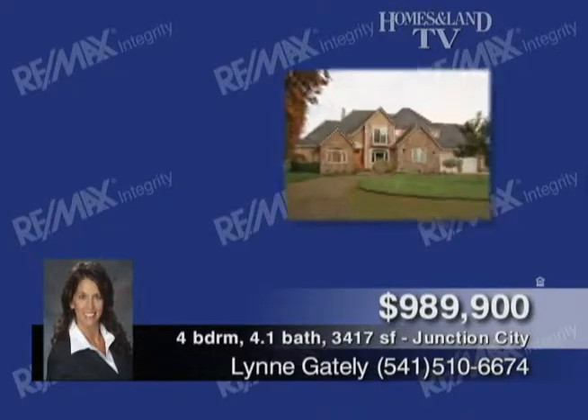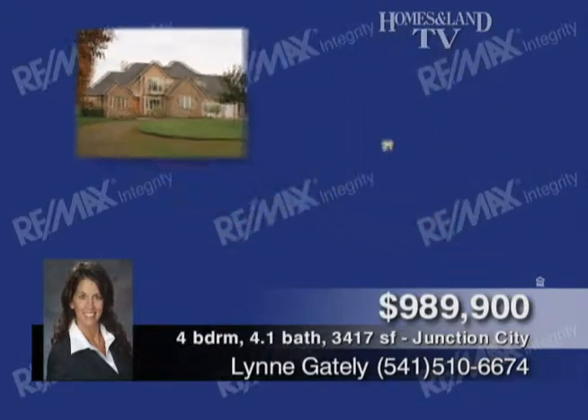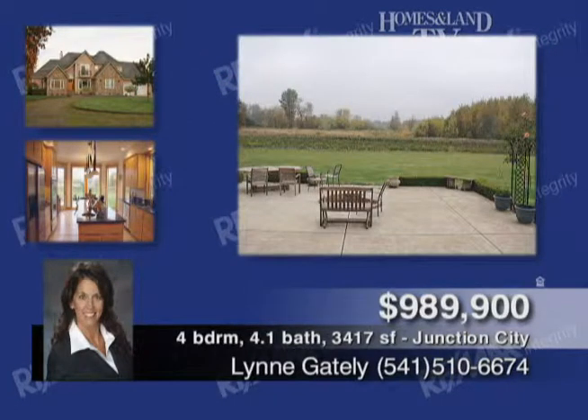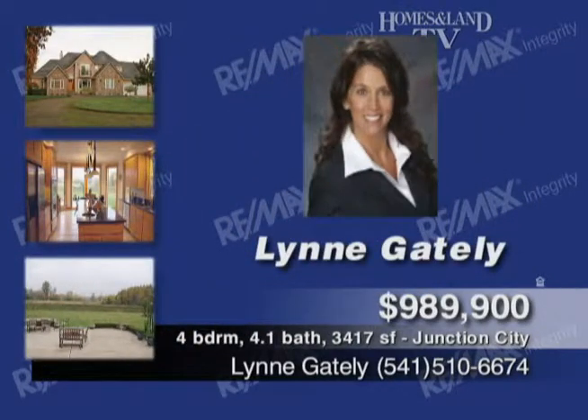This peaceful country riverfront property is presented by Lynn Gately. The custom home has all the amenities on just more than 13 acres. Gourmet kitchen with Cook Island and more. Master bedroom with fireplace. Walk-in closets. Back patio with fire pit and magnificent views. Text RMI 548 to 85377 for even more information.